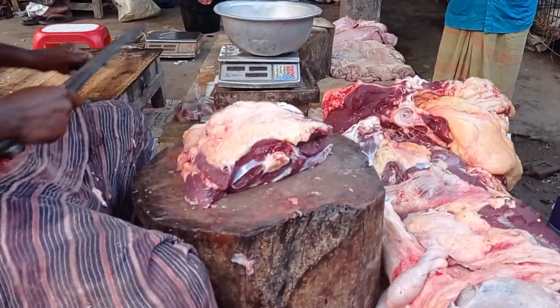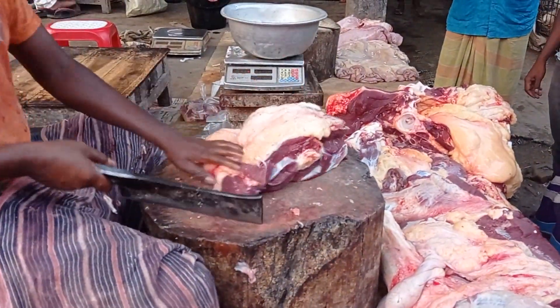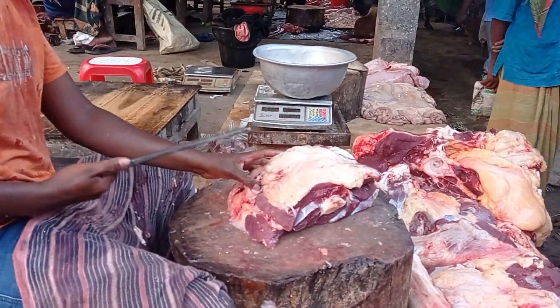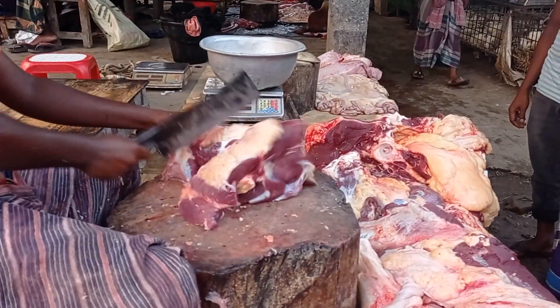This video is brought to you by the U.S. Department of Health and Human Services. So, let's go.